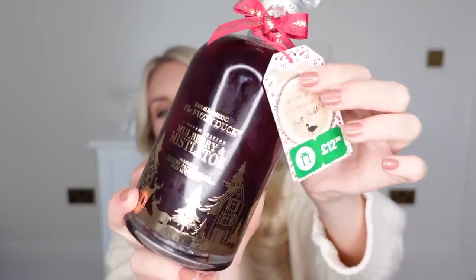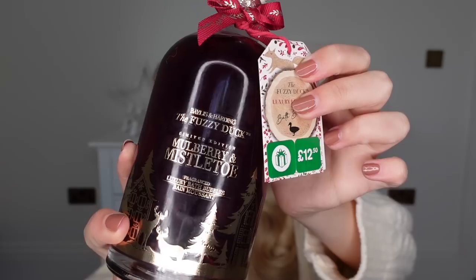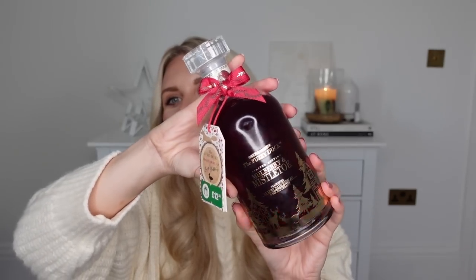Another bulky item to bulk out a stocking — I got this when I picked up that original Fuzzy Duck set. They also have these, and again they were half price at £6. This is one of those light-up bottles — the limited edition Mulberry and Mistletoe fragrance luxury bath bubbles. It even has different light settings. So festive — just let that light up on your bath tray at night whilst you're having a bubble bath. Amazing.